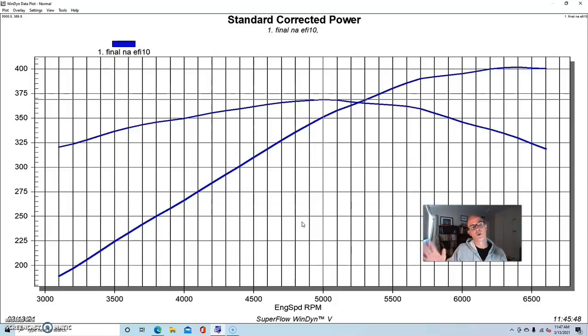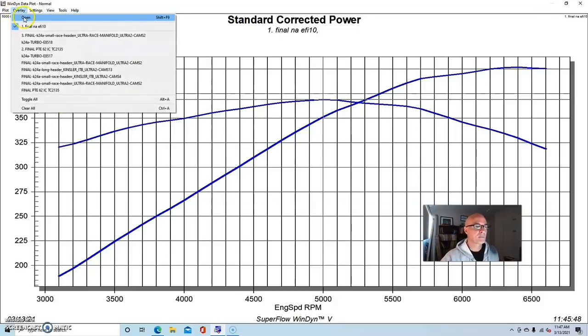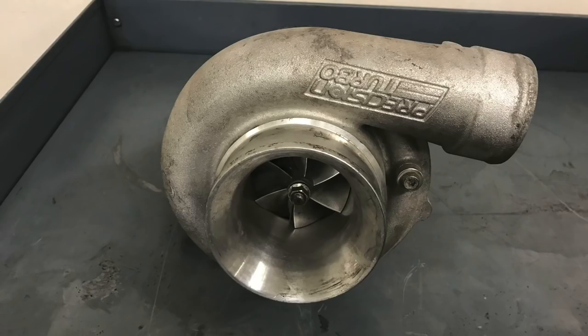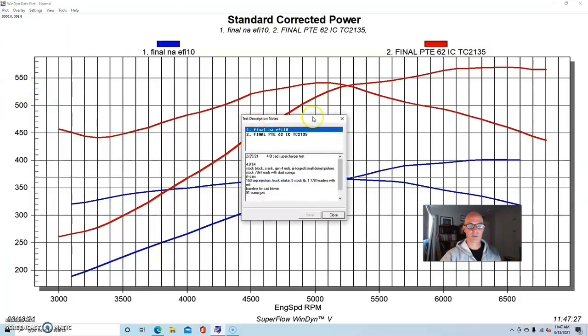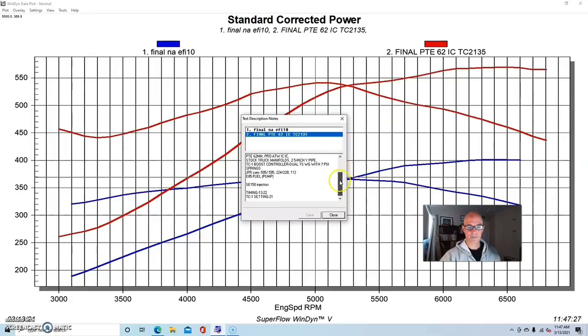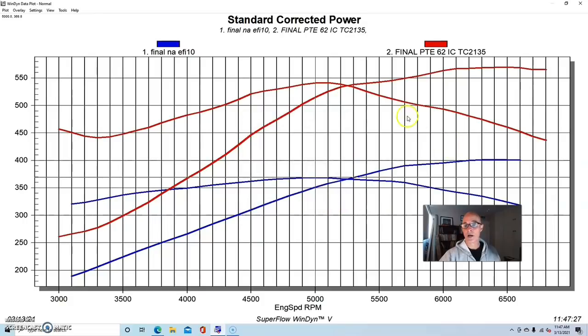Then we added a small turbo. We ran a number of different turbos on the 4.8 and on the 2.4, but we wanted to show you with the same kind of turbo — even though it isn't ideal for both combinations — it worked very well and made very similar power, just at different boost levels due to the different displacements. On the 4.8 we ran a Precision Turbo 62mm with an air-to-water intercooler, and we also ran both motors on E85.